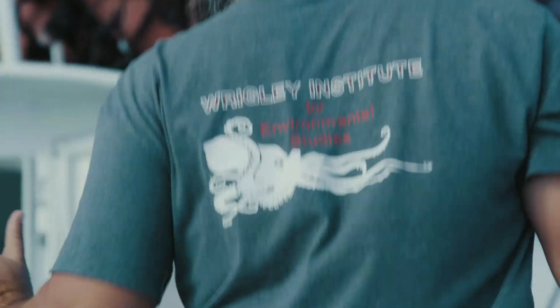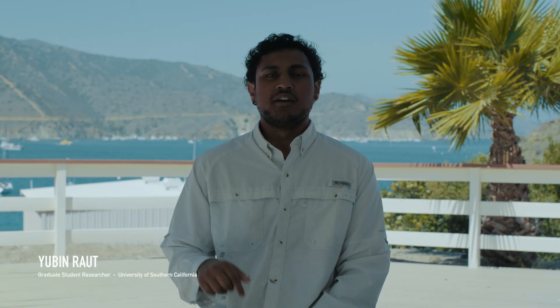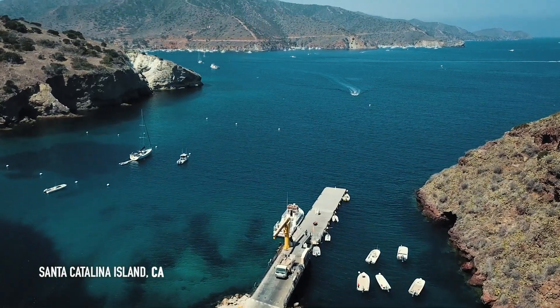My name is Yubin Rao. I'm a fourth-year PhD student at the University of Southern California, and currently we're at the Wrigley Marine Science Center on Santa Catalina Island.